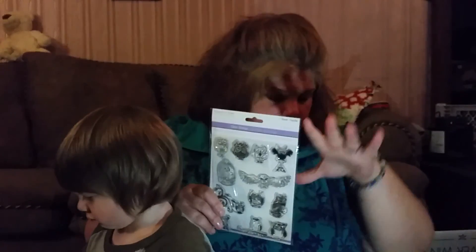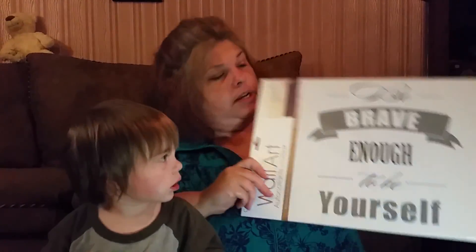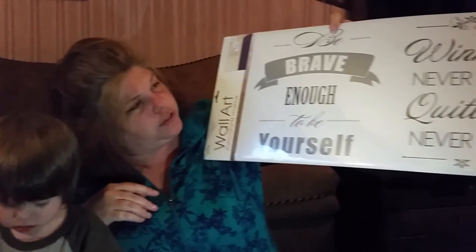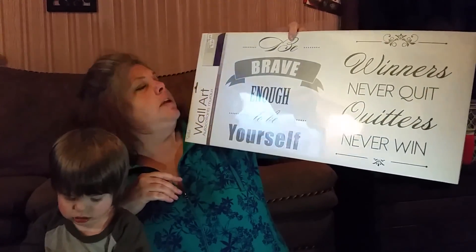These are the clear stamps that you put on the acrylic block. I think we will do a more in-depth view of the stamps when I don't have such a wonderful assistant helping me who wants to help with everything, because he is awesome. But that is what we got today at Wow What a Deal. Oh — I fibbed! We also got these wall stickers. One of them says 'Be brave enough to be yourself' and the other says 'Winners never quit and quitters never win,' and that was only $2.99 — there's actually two of them in there, and that is for our new house.